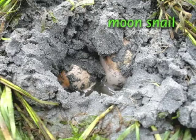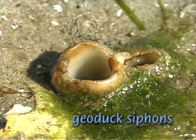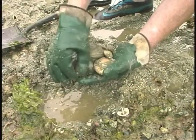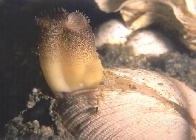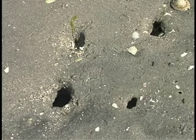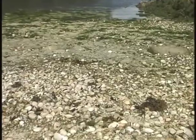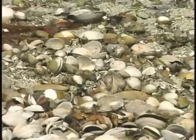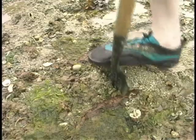Also, look for moon snails on the hunt and clam holes or siphons. Unless you dig, you don't often encounter whole live clams. Most are buried and make holes in the beach so they can siphon seawater to filter feed. They live in the full range of beach habitats, but are particularly common and diverse in sand and gravel substrates.